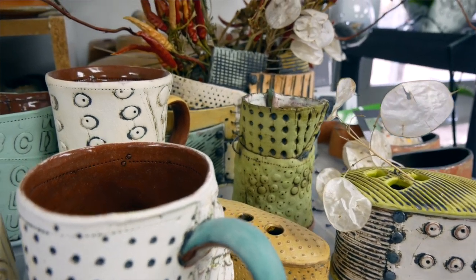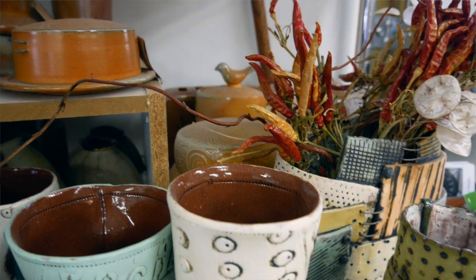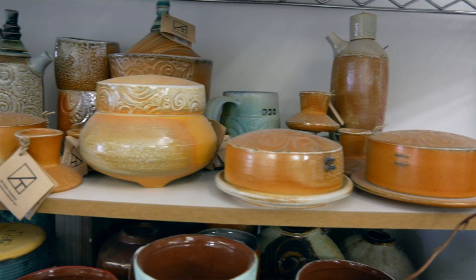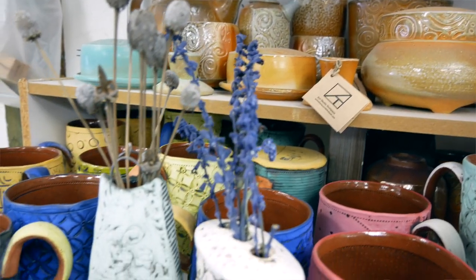Textures and colors have really obviously been part of the game these days, and I really like the way that color is coming out in these pieces. So I'm excited about them and excited to share them.